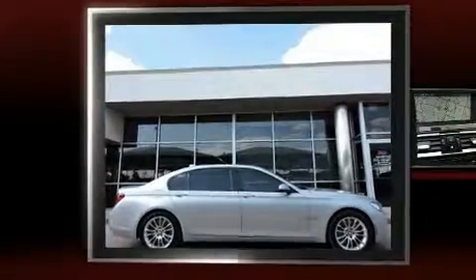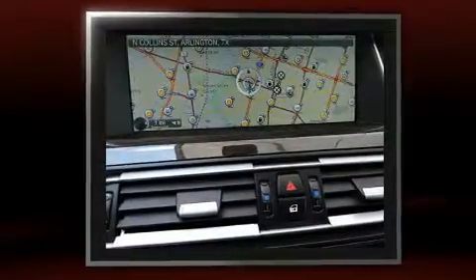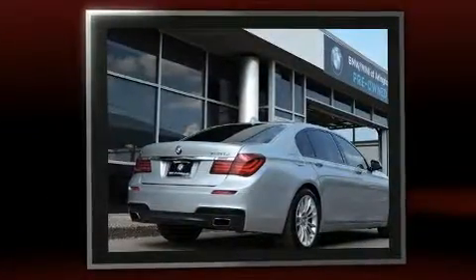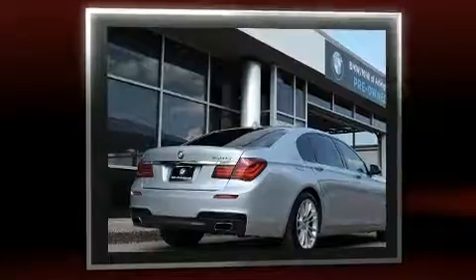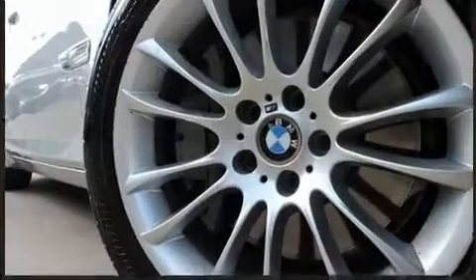Experience driving perfection in the 2014 BMW 750 Li. This four-door, five-passenger sedan has just recently passed the 50,000-mile mark. It features an automatic transmission, rear-wheel drive, and a powerful eight-cylinder engine. Turbocharger technology provides forced air induction, enhancing performance while preserving fuel economy.